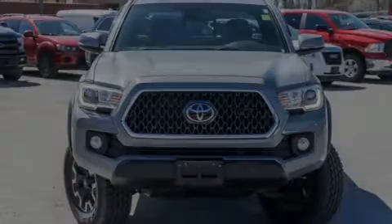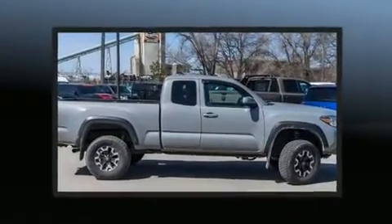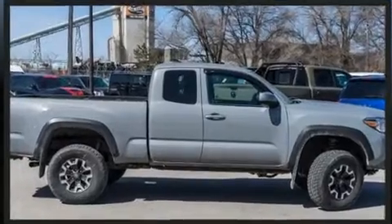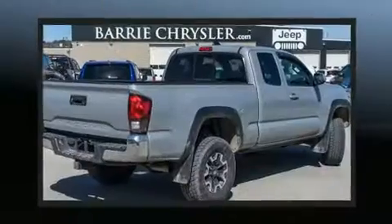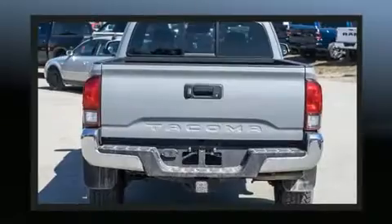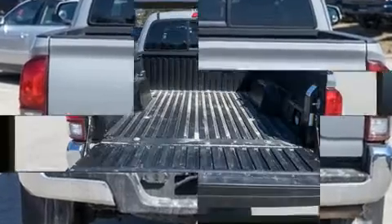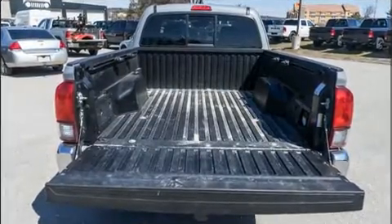Sensibility and practicality define the 2018 Toyota Tacoma. This four-door, four-passenger truck just recently passed the 60,000-kilometer mark. Smooth gear shifts are achieved thanks to the refined six-cylinder engine. And for added security, Dynamic Stability Control supplements the drivetrain. Four-wheel drive allows you to go places you've only imagined.